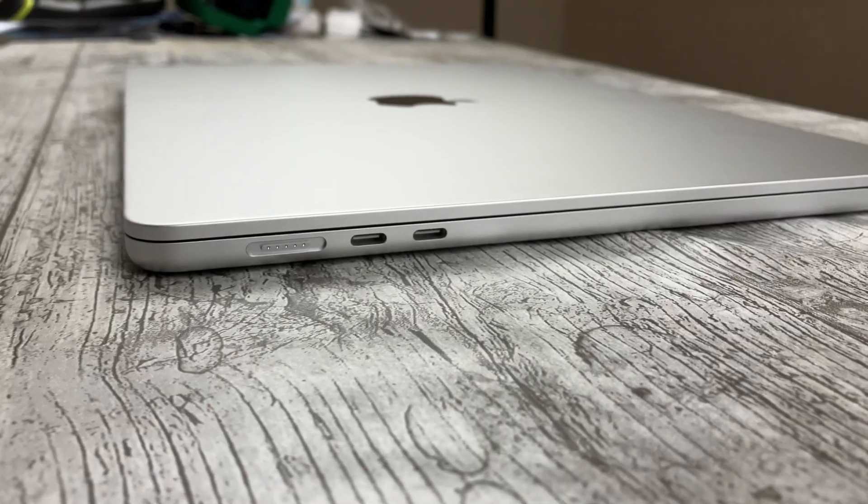By far the biggest change between these two MacBooks is the design. This is probably the biggest selling point of the M2 Airs because they do look gorgeous and make the M1 Air look relatively ancient in comparison. The M2 Airs really fit the Air branding better because the M1 version is actually thicker than the base MacBook Pro. The much thinner design of these new models is very nice.